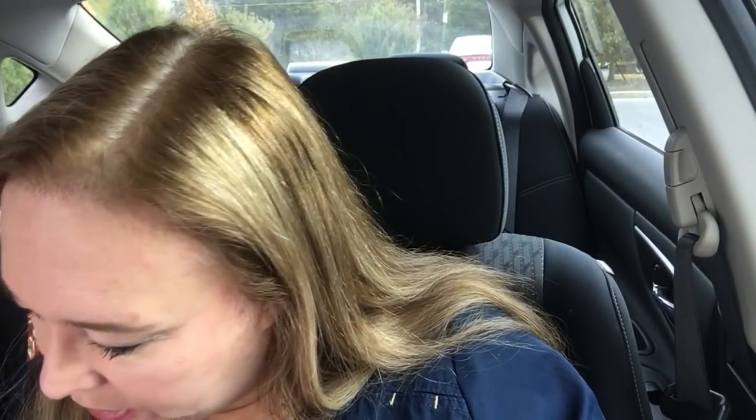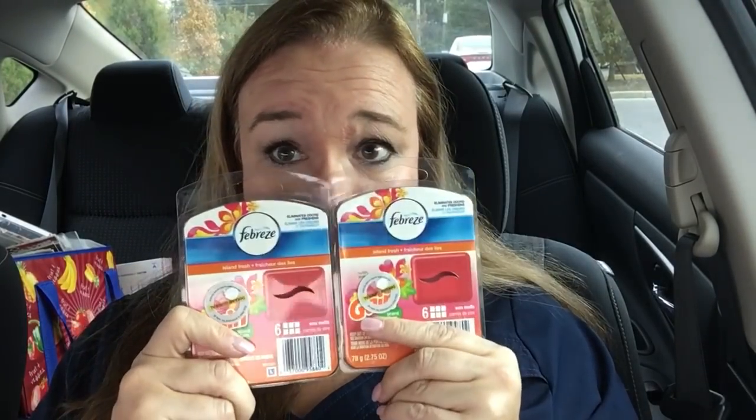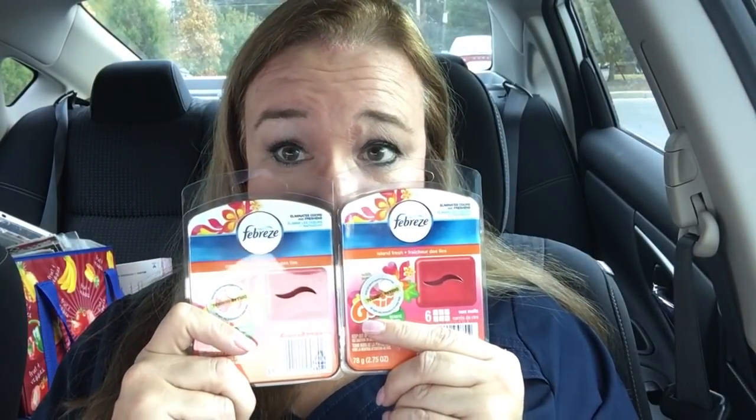In the November P&G coupon booklet you can do 'buy one Febreze product, get one free' up to three dollars. So there are two of these — three dollars and three dollars, meaning this one's free. I went a little crazy and got two more, using two coupons.